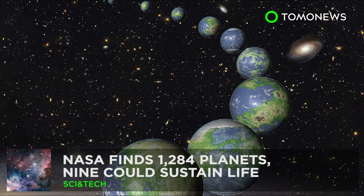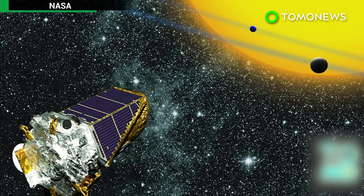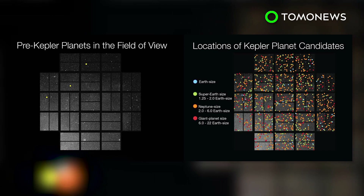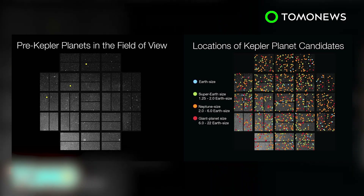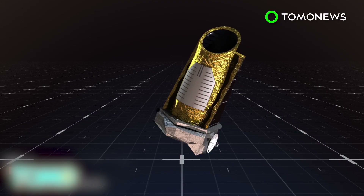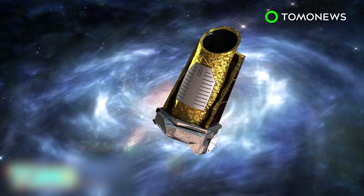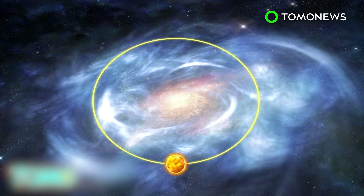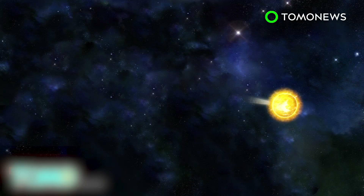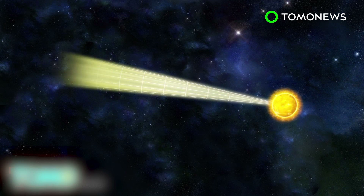NASA finds more planets than ever before. NASA's Kepler mission, launched in 2009 and with two more years to go, has detected 1,284 new exoplanets, including nine worlds that may be able to sustain life. The Kepler Space Telescope orbits the Sun, which itself is orbiting the galaxy. The telescope searches for planets that lie between two major spiral arms of our galaxy. As the telescope travels, it keeps its sensors pointed toward a particular patch in the Milky Way and has a field of view that stretches 3,000 light-years from Earth.